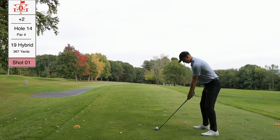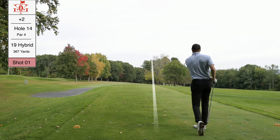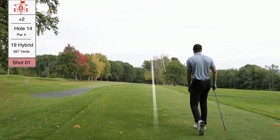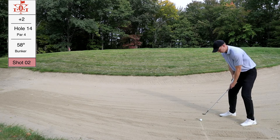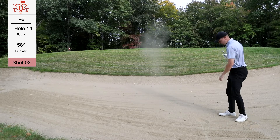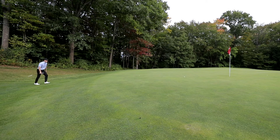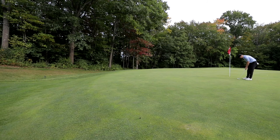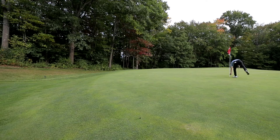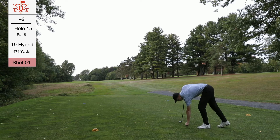Tee shot on 14 with the 19-degree hybrid, which acts like a three wood. I tried to draw it but it was more of a pull — the ball got over the first set of trees and hit a very hard pan, rolling about 60-70 yards. From the bunker I tried to get it up and over the lip but this green is heavily sloped front to back, and I ended up off the green. I putted uphill — probably should have chipped — but we saved par.